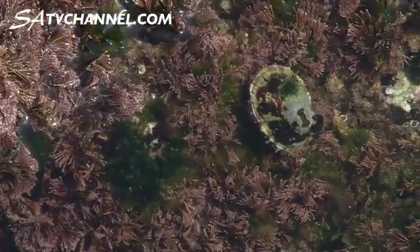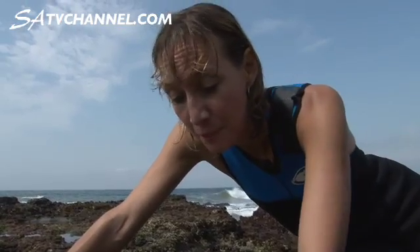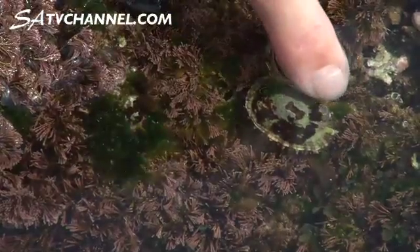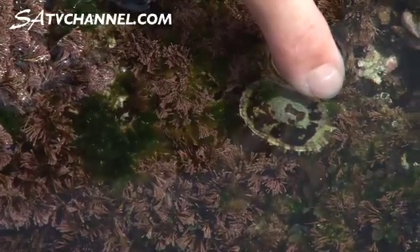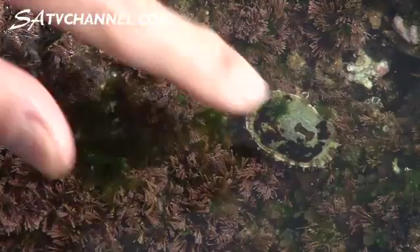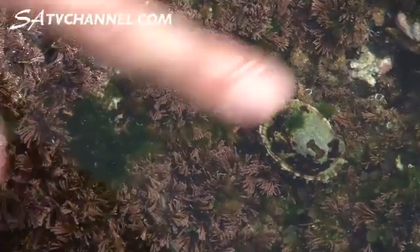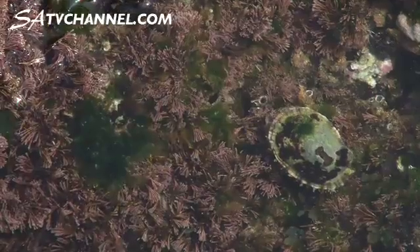Here we've got another little snail — again related to the mussels and the octopus, hard though it is to believe. This is a little keyhole limpet. Living on this limpet we have a little barnacle, so this barnacle has decided that this is a good place to live. You can see it has cemented itself onto the shell of the limpet, and it'll feed when it's in water and then when it moves out the little barnacle will close up again.